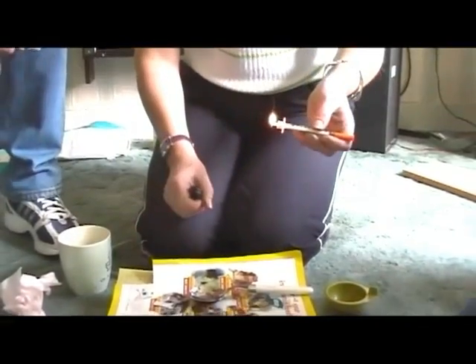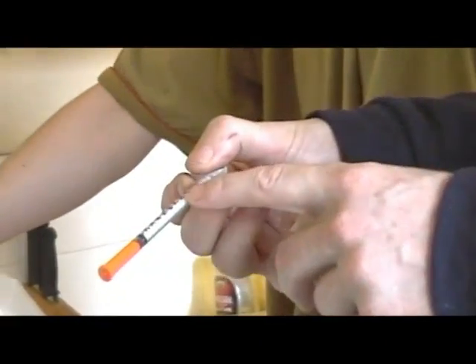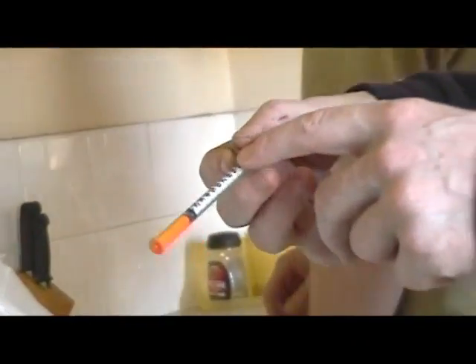Some people burned with a lighter the end of the plunger so it was blackened and they would know it was theirs the next time. Other people scraped one of the numbers off the barrel so they could distinguish that that needle and syringe was theirs. This also let them know the number of times they had used that needle — if three numbers had been scored off, they knew they had used that needle three times previously.